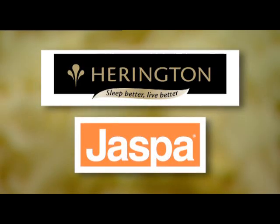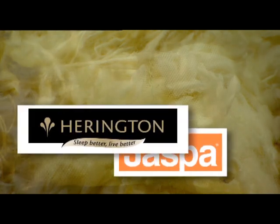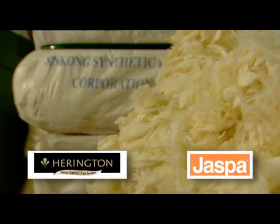Commencing operations in 1991, Jasper Herrington is one of the leading manufacturers and suppliers of quality bedding products in Australia, specialising in pillows, quilts and underlays.